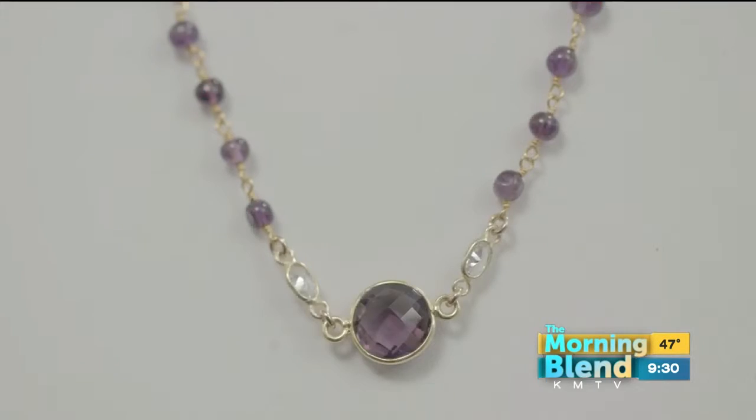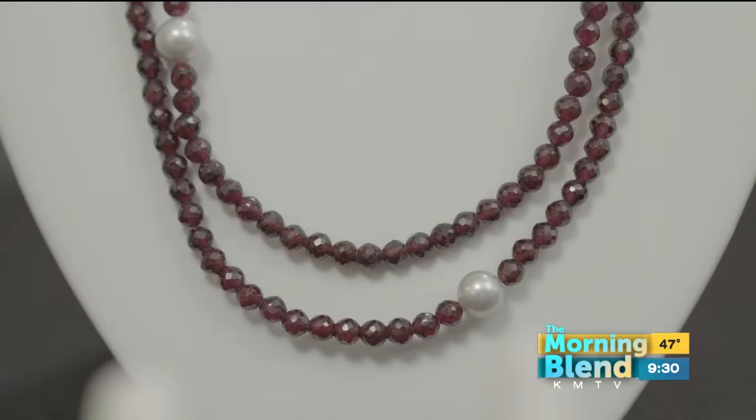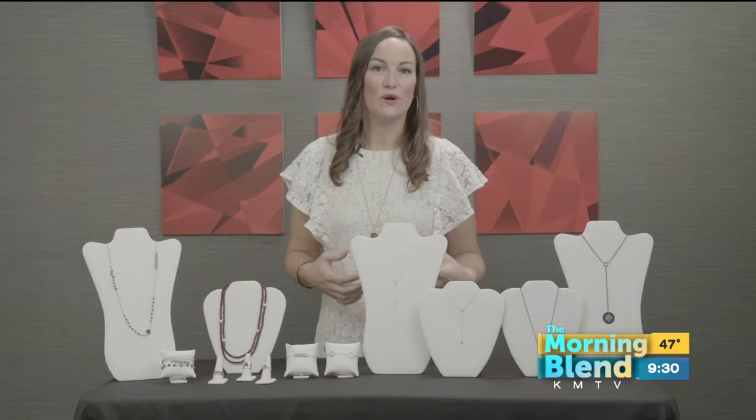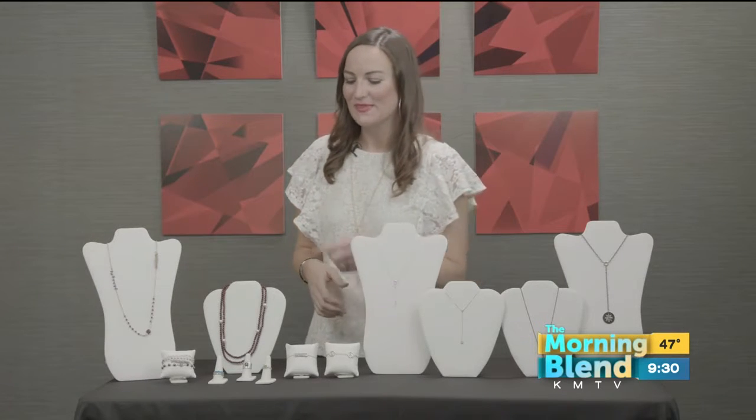Let's kick it off with this necklace from Eshaw Jewels, and also this necklace from Norma Wellington Designs. They're long necklaces that can be worn multiple ways, giving you tons of styling versatility. They can be worn long and layered, or even as a stylish wrap bracelet.